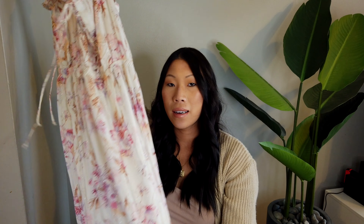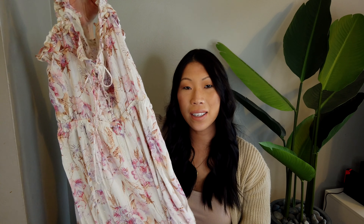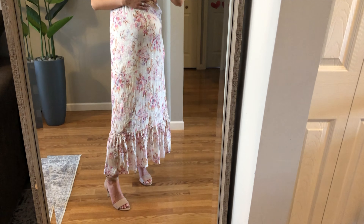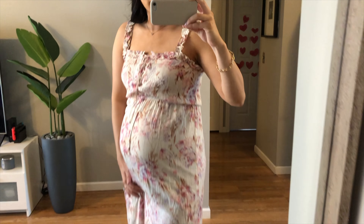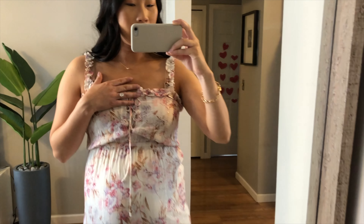The next dress is this really pretty cream floral dress with a little bit of shimmer — it's a maxi dress. This typically isn't really my style; I'm not a huge floral person, but I thought it looked really, really pretty and very feminine. I was excited to try it, and I think it's really pretty, but it definitely does not fit as well as any of the others I've tried.